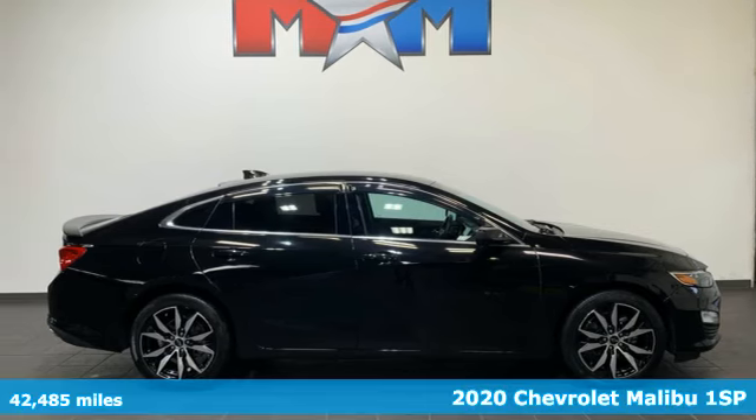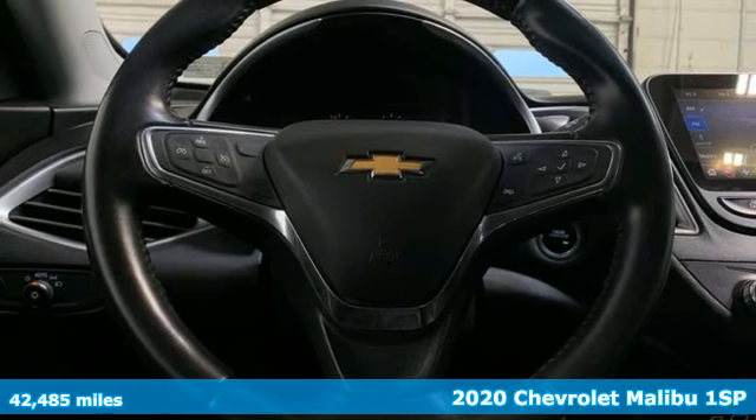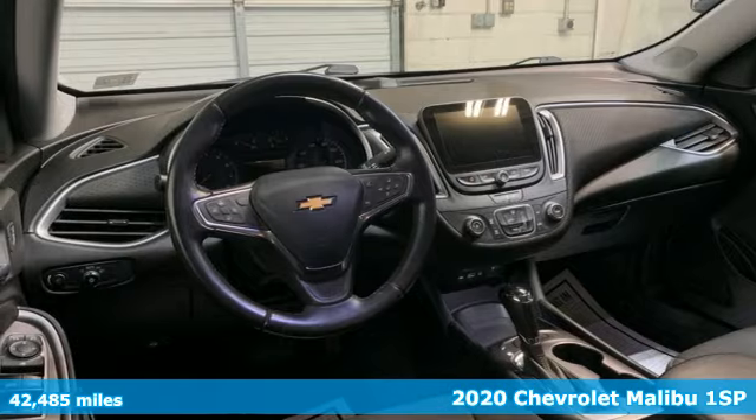Here's a 2020 Chevrolet Malibu. Smart and alluring, it'll impress you with its safety measures, fuel efficiency, and overall performance.